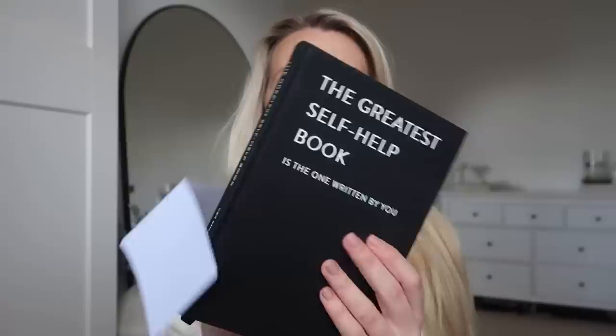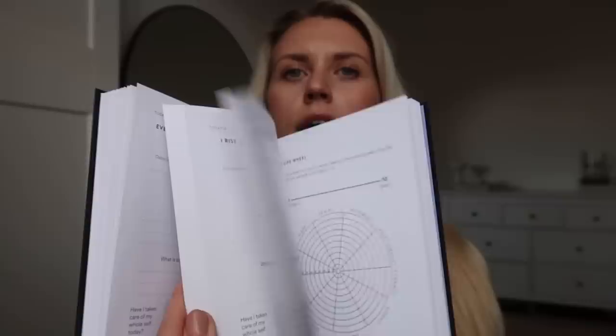This is a fun purchase, especially for any stationery, journal or mindfulness lovers — I've seen that Vex King has brought out 'The Greatest Self-Help Book Is the One Written by You,' a daily journal. It's a plain black book, so really simple to style up. It explains journaling — what it is, who it's for, when to do it — and includes routines, calm kit, bucket lists, reflections, and a quote every single day. It's not dated either, which is always a plus so you can fill it out as and when you want. It was half price from £20 down to just £10.